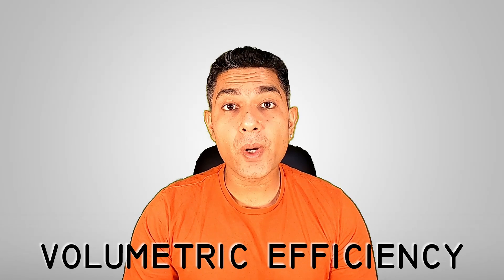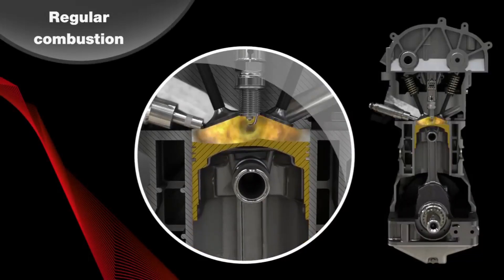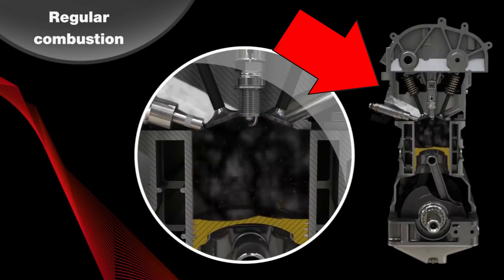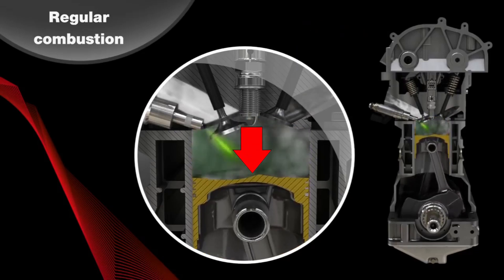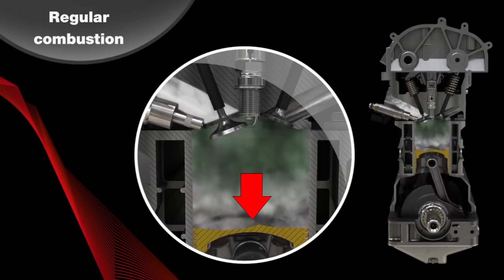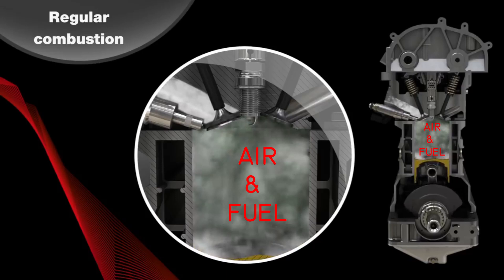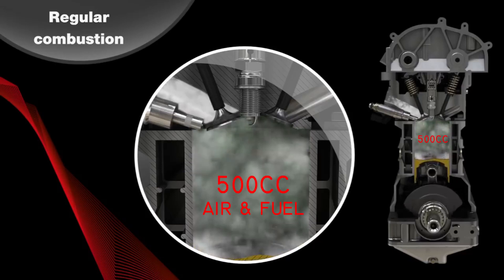What is VE? VE means volumetric efficiency. For example, this is a 500cc single-cylinder engine. In the intake stroke, when the piston goes down, it will create a vacuum, and because of the vacuum it will suck in air and fuel mixtures through the intake port. So technically, at the end of the intake stroke in this cylinder, there should be 500cc of air and fuel mixtures.